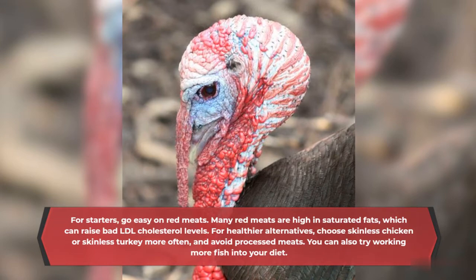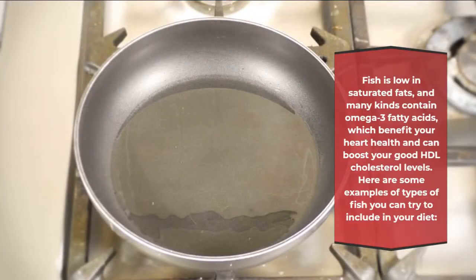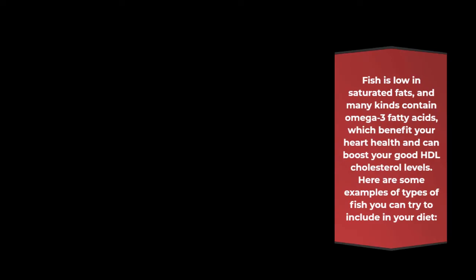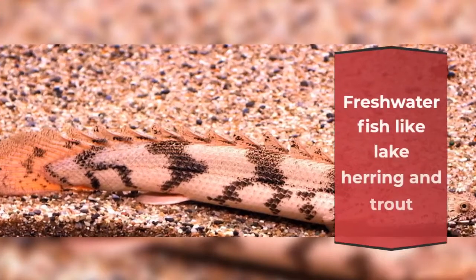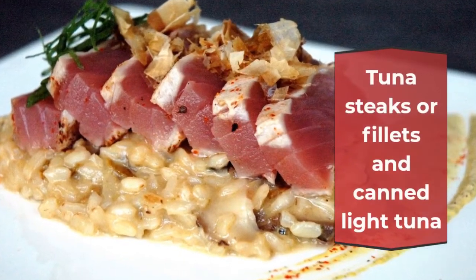You can also try working more fish into your diet. Fish is low in saturated fats, and many kinds contain omega-3 fatty acids, which benefit your heart health and can boost your good HDL cholesterol levels. Here are some examples of types of fish you can try to include in your diet: oily fish like Atlantic or Pacific Salmon, Atlantic mackerel or tilapia; shellfish like shrimp and crab; freshwater fish like lake herring and trout; saltwater white fish like cod and grouper; tuna steaks or fillets and canned light tuna.